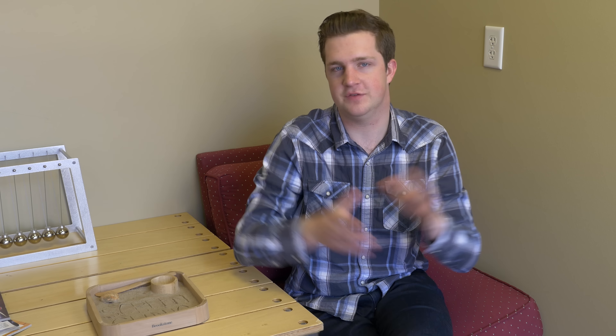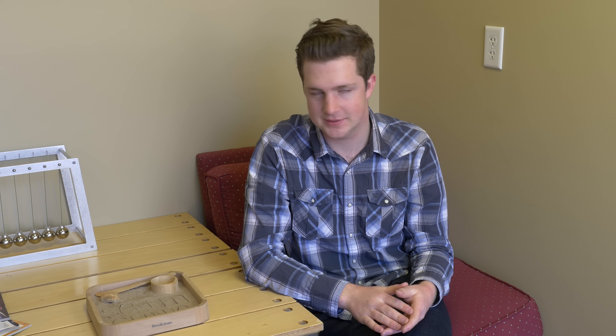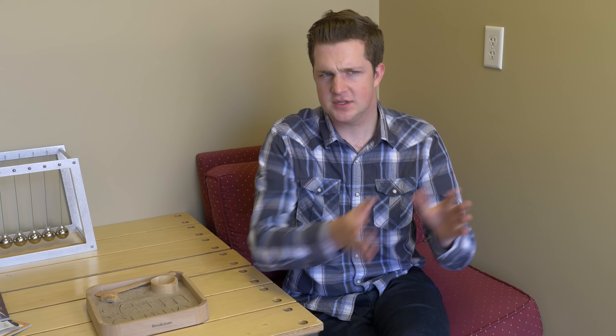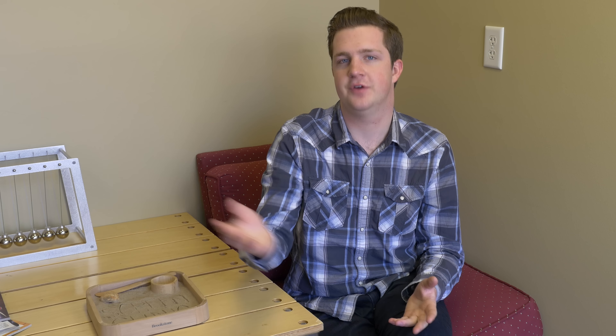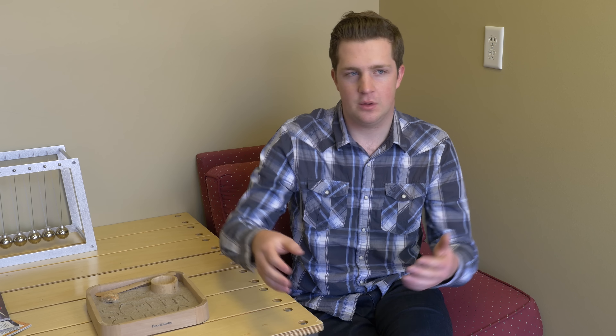We have two services on the website: Protect and Fix. Fix is for phones that are already busted, and Protect is for phones that have not yet broken. Let's talk about Fix first. Let's say you break your phone — you go to a local repair shop, they charge you $180, it takes three days, and they use a display that's $20 off eBay. It's a total ripoff.